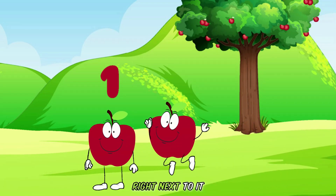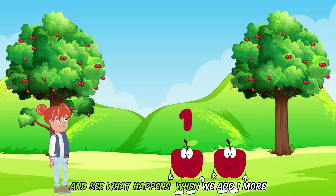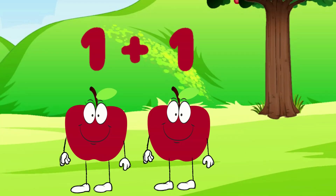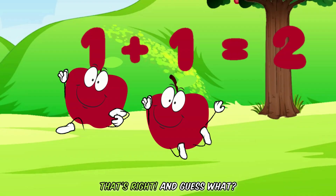Now, here comes another apple right next to it. Let's count them together and see what happens when we add one more. If there is an apple and then comes another apple, we will have two apples. This means that one apple plus another apple equals two apples. Well done, Stella! That's right!